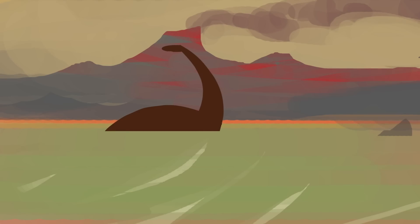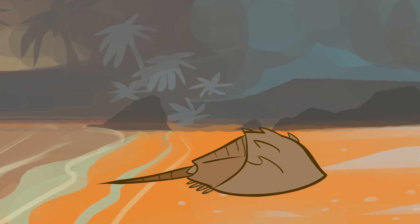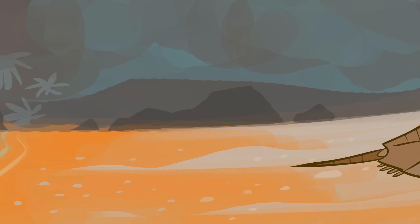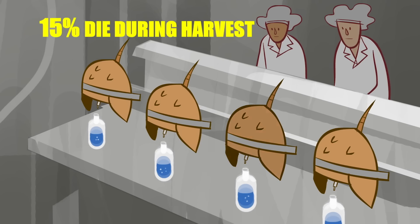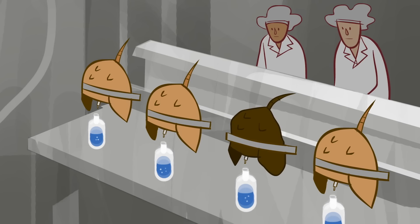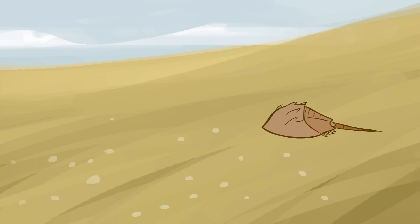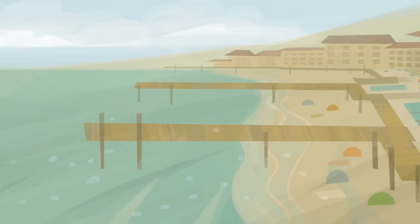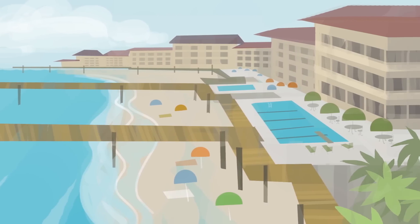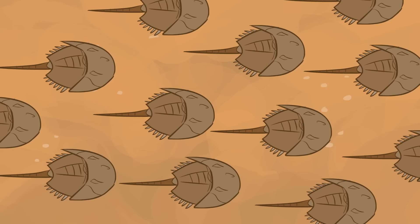Horseshoe crabs survived mass extinction events that wiped out over 90% of life on Earth and killed off the dinosaurs. But they're not invincible, and the biggest disruptions they've faced in millions of years come from us. Studies have shown that up to 15% of horseshoe crabs die in the process of having their blood harvested, and recent research suggests this number may be even higher. Researchers have also observed fewer females returning to spawn at some of the most harvested areas. Our impact extends beyond the biomedical industry too — coastal development destroys spawning sites, and horseshoe crabs are also killed for fishing bait. There's ample evidence that their populations are shrinking.